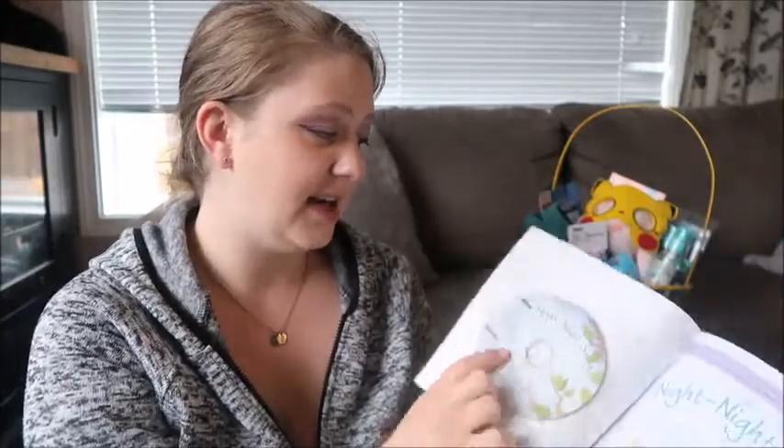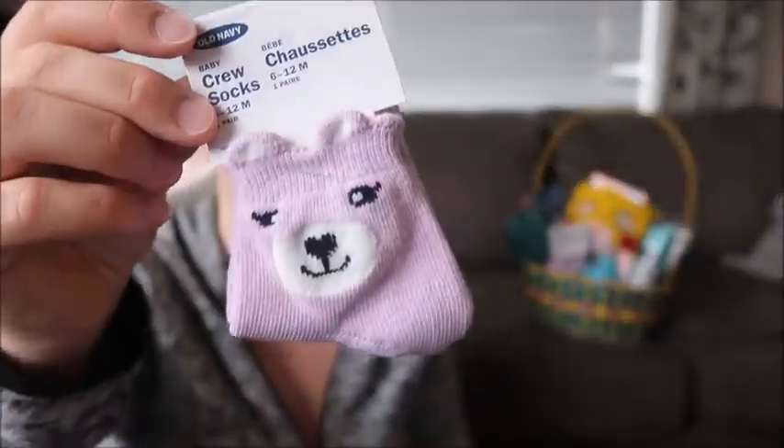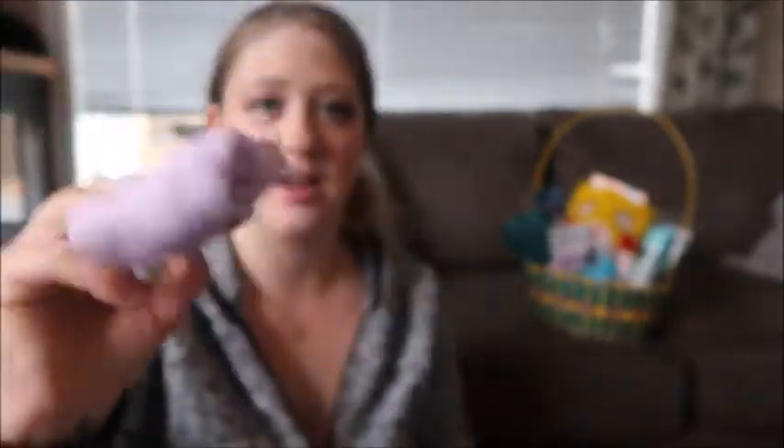I grabbed this book from the Dollar Tree — just a little cheapo book, but I liked that it had a lullaby CD. We do like to put lullaby music on a little bit before nap time; it kind of calms the girls down. Next up is just a pair of socks — I did get matching ones for the girls. It's a little bear design, a cute Easter-y color. My older daughter still likes to match her little sister.